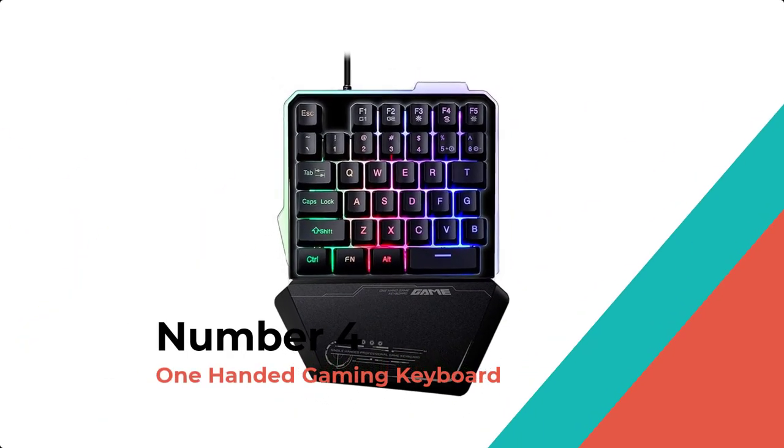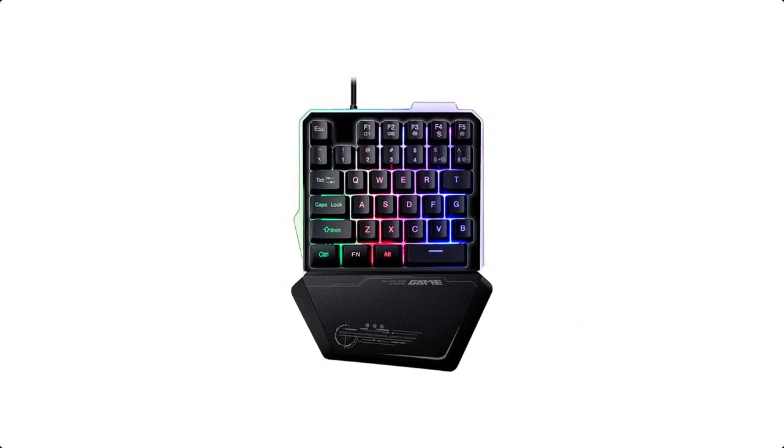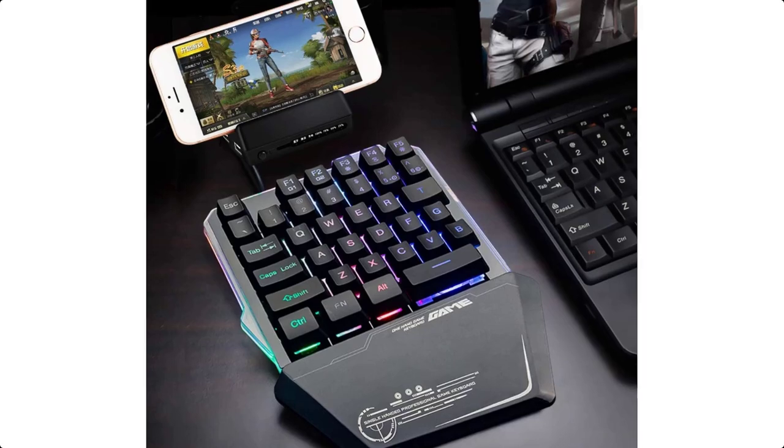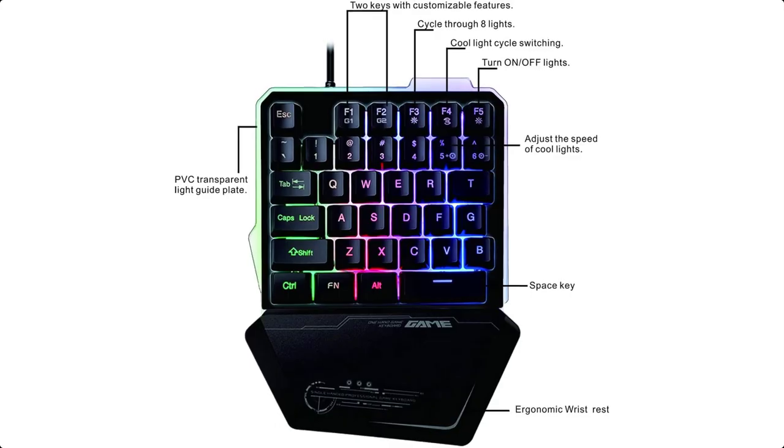Number 4: One-Handed Gaming Keyboard. The ergonomically designed keyboard allows you to experience the benefits of the device in-game, and the hand rest can support your wrist for comfort.